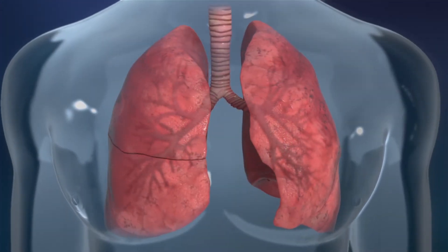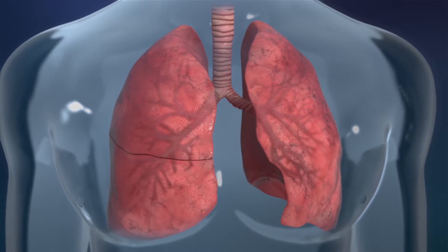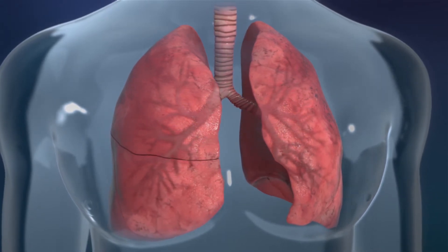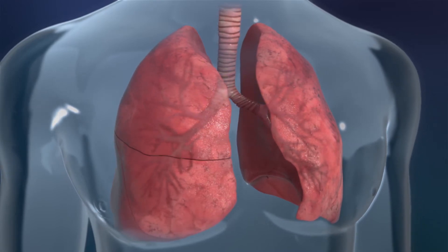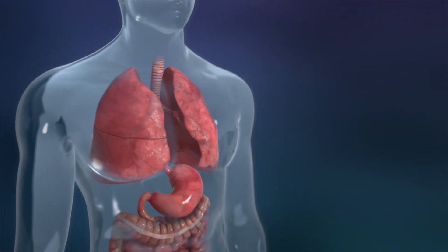Biostage is also investigating their cell frame technology to replace diseased sections of the trachea or bronchus, possibly life-threatening conditions that are underserved by current therapies.